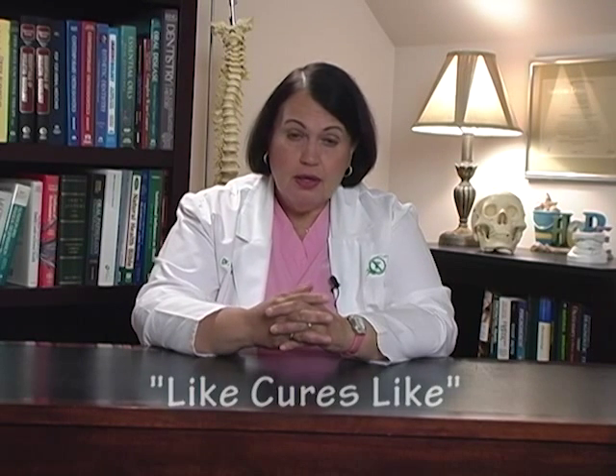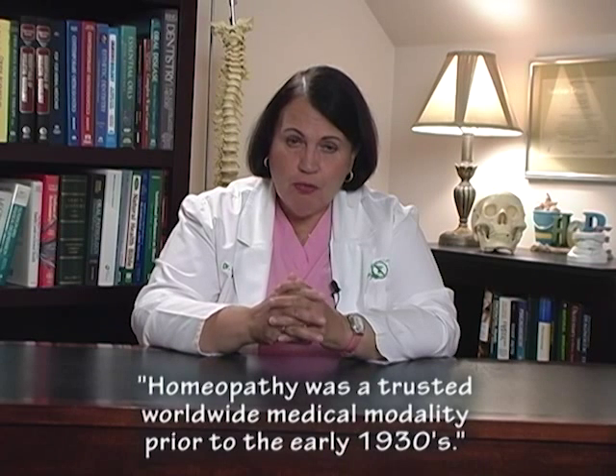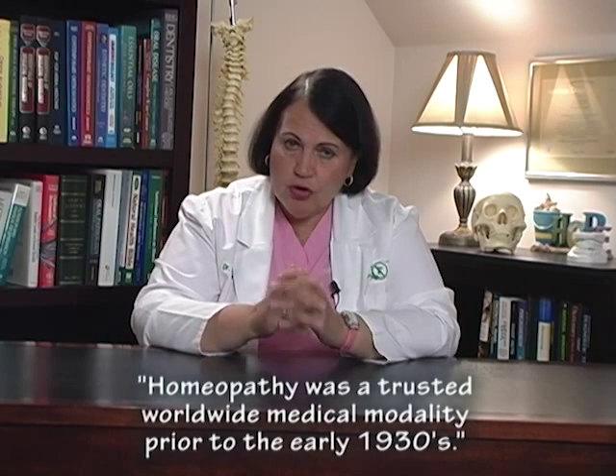Hahnemann was probably a hundred years ahead of his time. He knew what he knew from observation, and he had meticulously recorded all of the symptoms of all of his patients, then recorded which remedies cured the patients. It's very interesting to note that all of the leading people in the world — the royal family of England, the presidents of the United States, the czars of Russia, all of the leaders in the world — all followed homeopathy. They went nowhere without their homeopathic remedy kit and without their homeopathic physician.